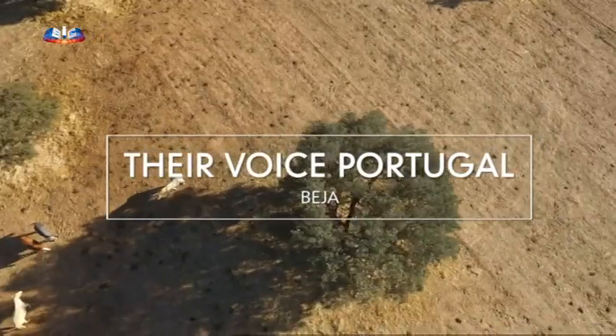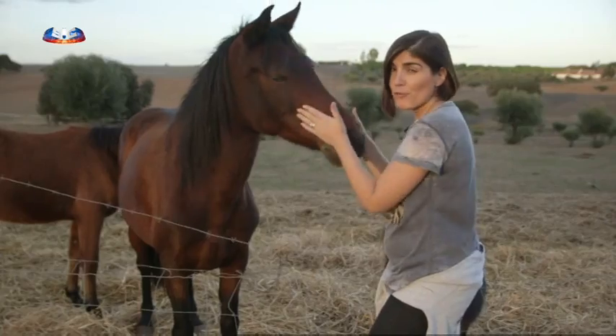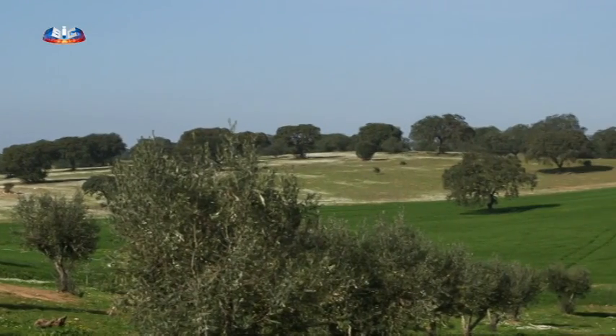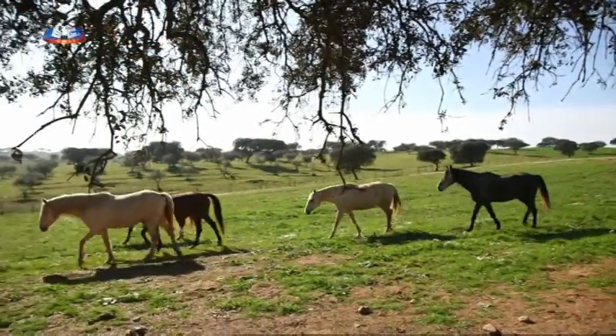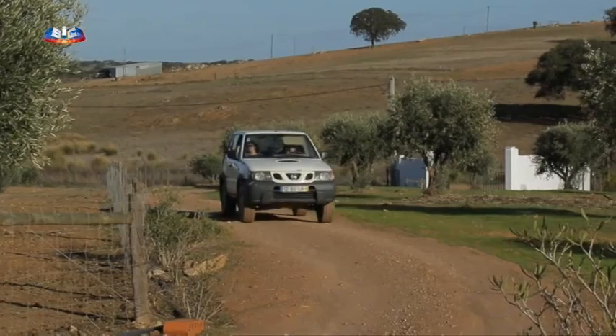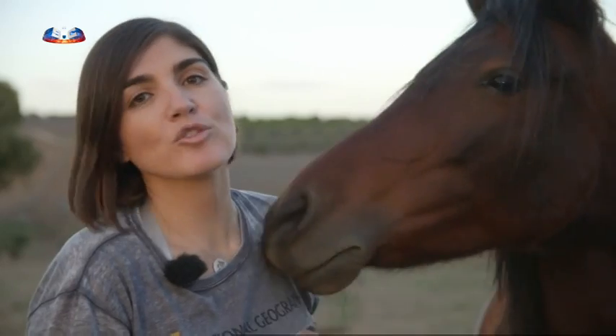Por todo o país surgem casos de animais abandonados — cavalos deixados à sede, à fome, ao frio, sem qualquer tipo de cuidado médico ou veterinário. Viemos até ao Alentejo conhecer uma realidade bem diferente. Aqui, cavalos, burros, póneis e outros animais encontram um refúgio, um santuário, tudo pelo sonho de uma mulher: Sharon Clark. Fundou a Dare Voice Portugal e tem mostrado que, embora haja um vazio legal e muita apatia das autoridades, estes animais podem ser salvos.